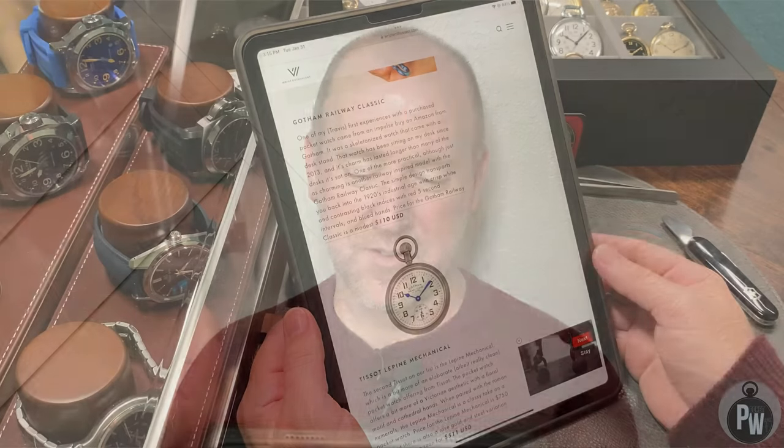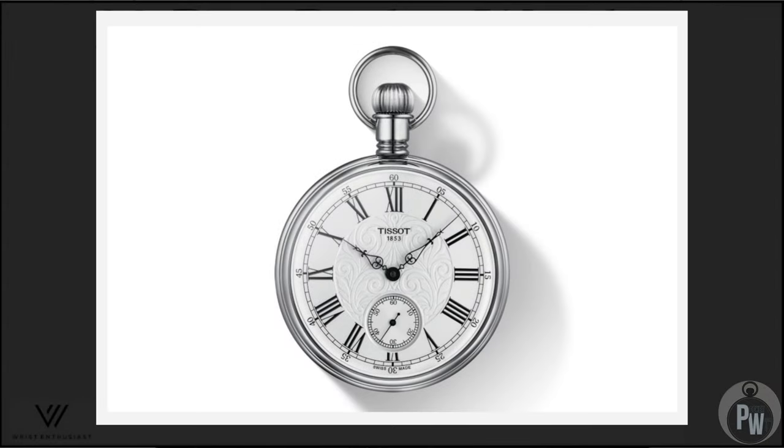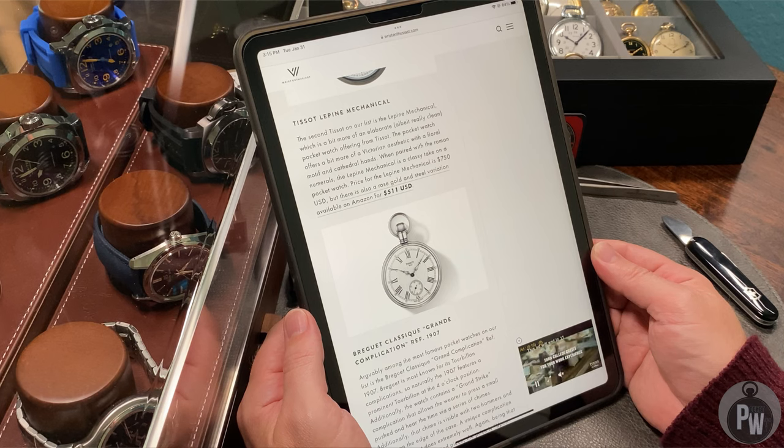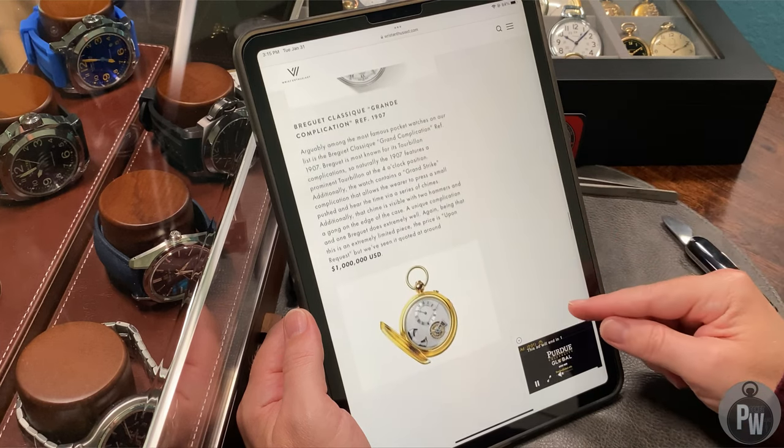Tissot is making a second appearance — the Tissot Lepine mechanical. I've never heard of it. Tissot makes wrist watches and I didn't really know they made pocket watches. First impressions: it looks pretty plain. It has more decorative dial and hands than the previous version but doesn't really look like a very impressive watch to me. For $511 I would probably buy something vintage because you can get a lot of pocket watch for $511.